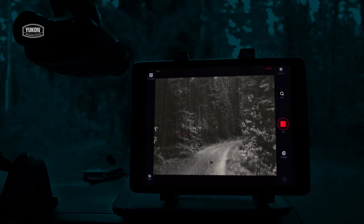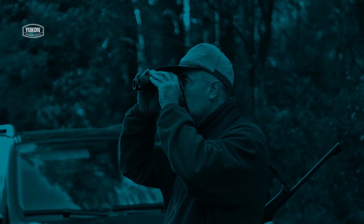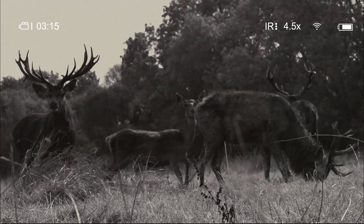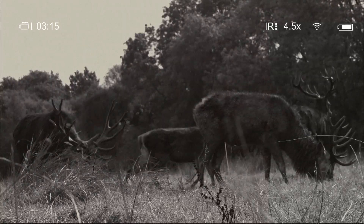Searching and patrolling a hunting area from a car is highly productive for spotting animals. The Yukon Signal RT and Stream Vision application allow you to slowly drive along forestry tracks without using your car headlights. An inbuilt video and sound recorder can capture important moments during observation.